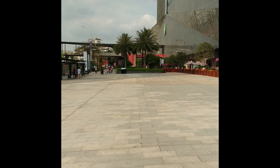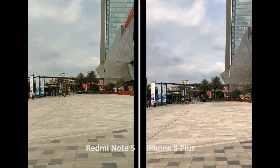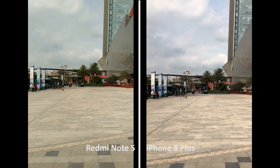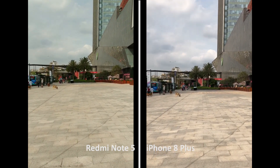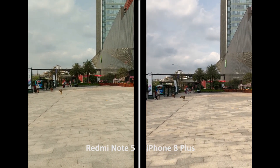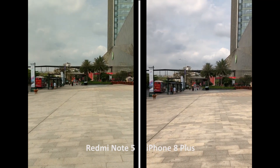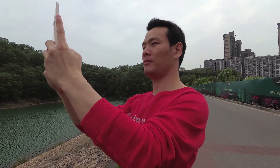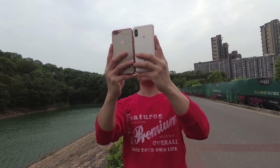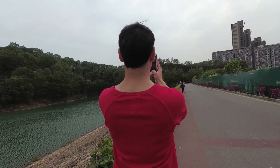Lastly, about the video: since the Redmi Note 5 features electronic image stabilization, it produces incredibly stable footage. After several days of testing, here's my conclusion. The Redmi Note 5 camera did not perform the best in every situation, but it does produce fair, good enough images due to its consistent algorithm, and with some editing or Instagram filters it would likely please everyone using it.